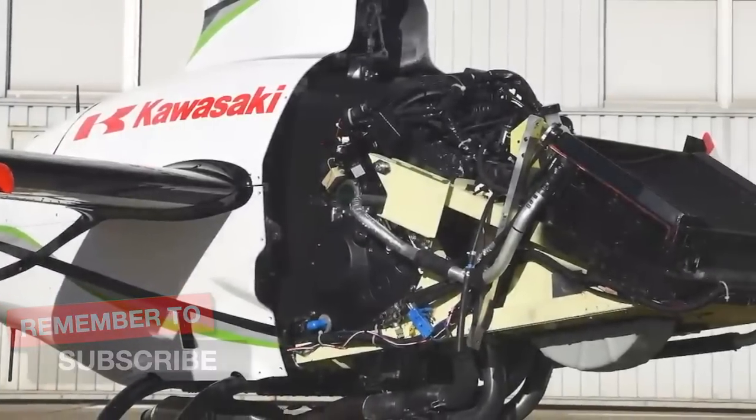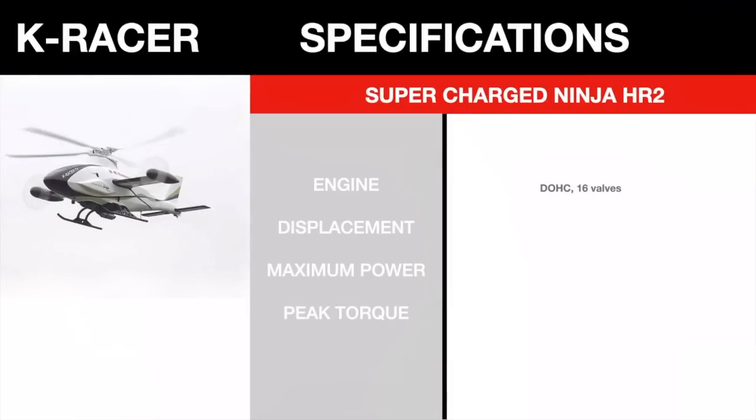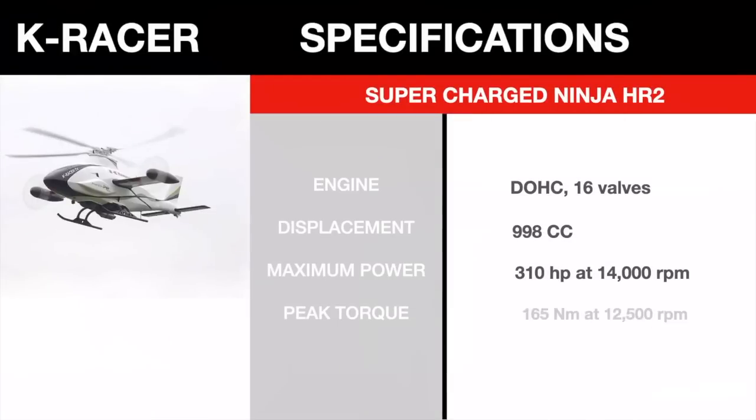After removing the covers, you can see the HR-2 engine mounted underneath. The HR-2 engine packs quite a bit of power: dual overhead cams, 16 valves, 998 cc, 310 horsepower at 14,000 rpm, and also produces 165 foot-pounds of torque at 12,500 rpm.